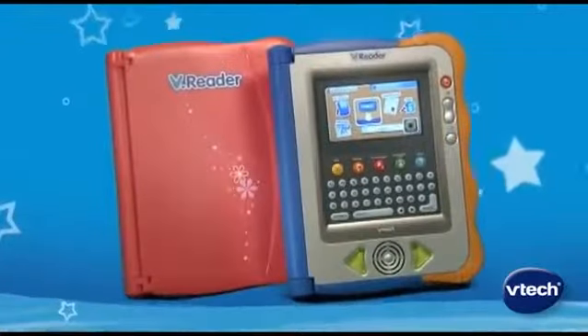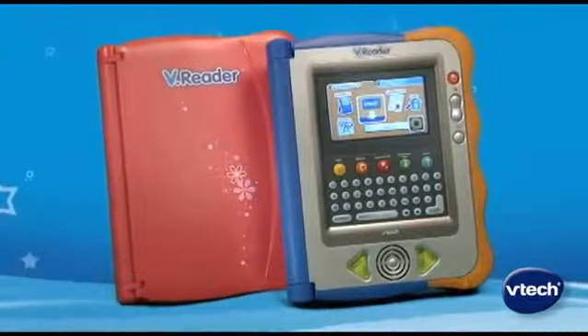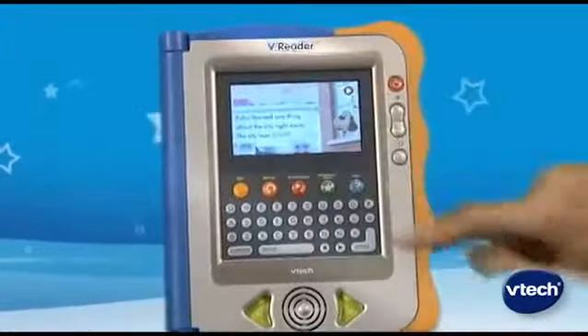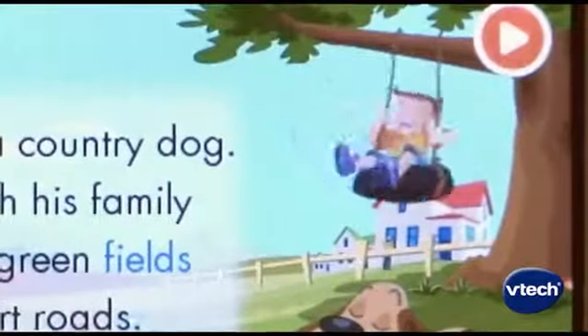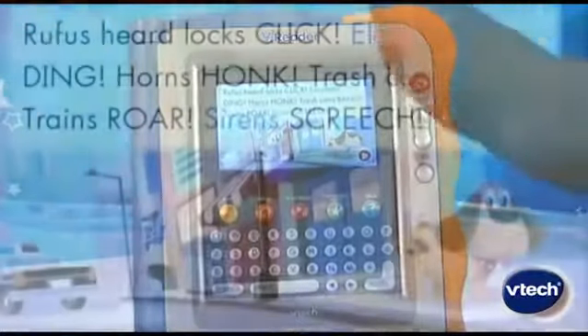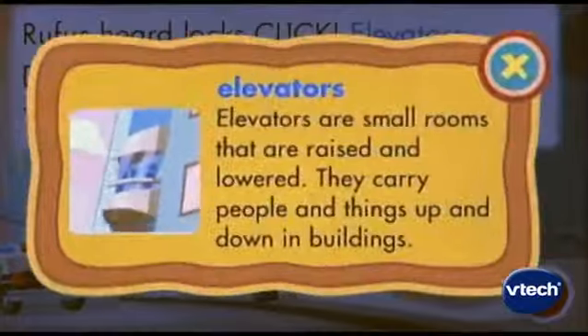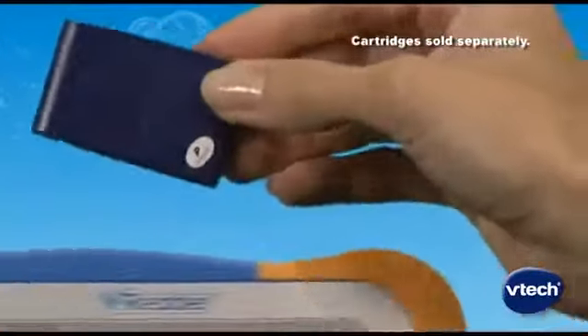Reading comes to life with VReader, the first interactive e-reading system for children. This interactive storyteller makes learning to read easy and fun. The brilliant color touch screen allows your child to interact with the story as they learn core reading skills.